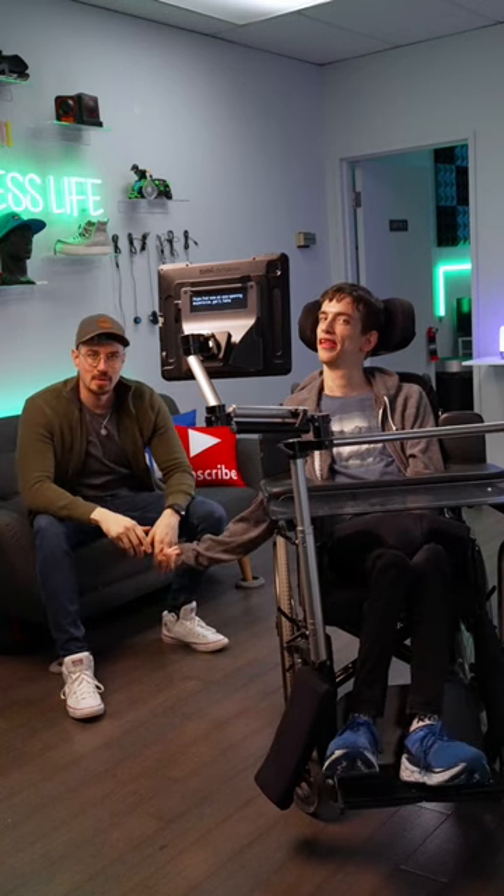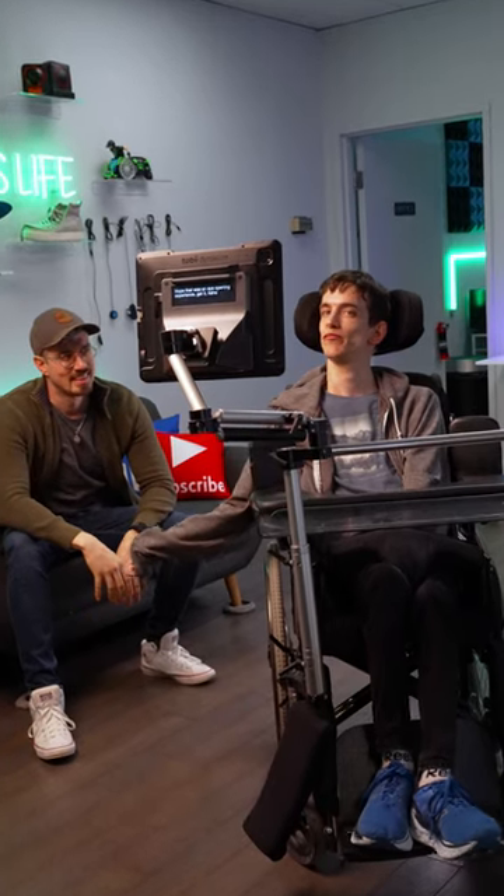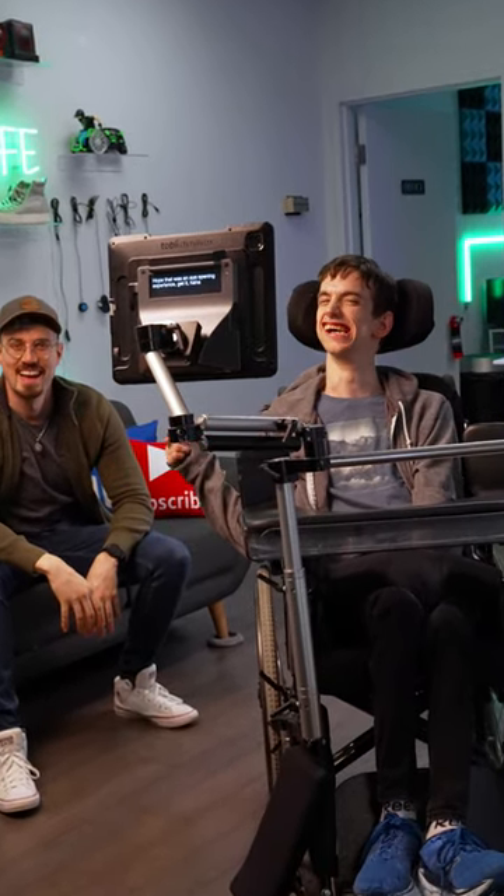So that's Brad's communication device in a nutshell. If you guys have any more questions, feel free to let us know. Hope it was an eye-opening experience. Give it a high five.